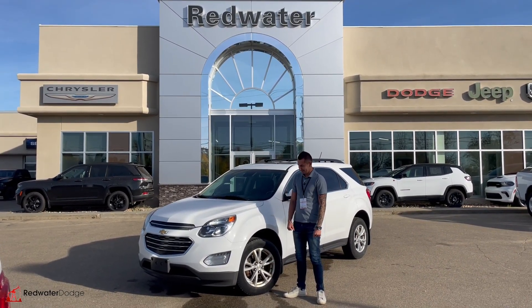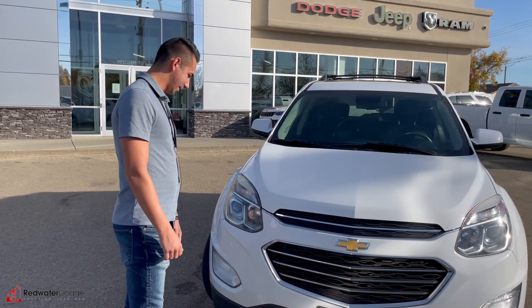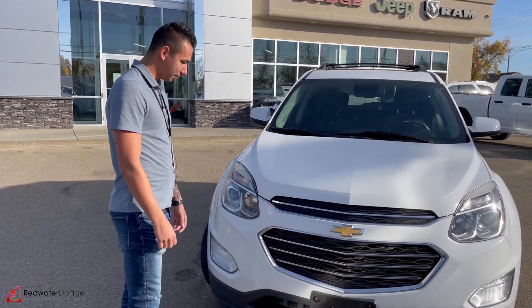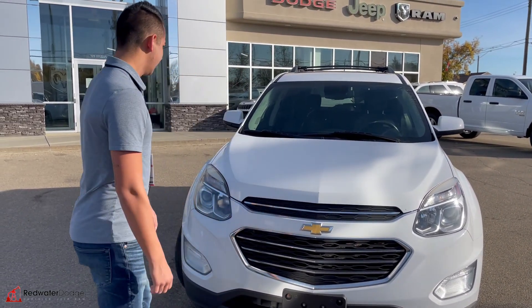2017 Chevy Equinox — thing's pretty sweet. It's got nice headlights with the projectors, has the bow tie. I can't even tie a tie so that's pretty impressive.